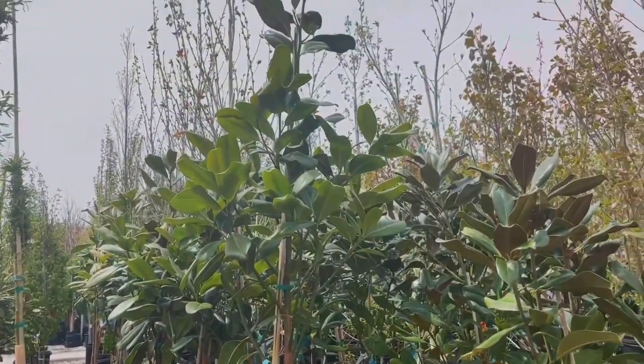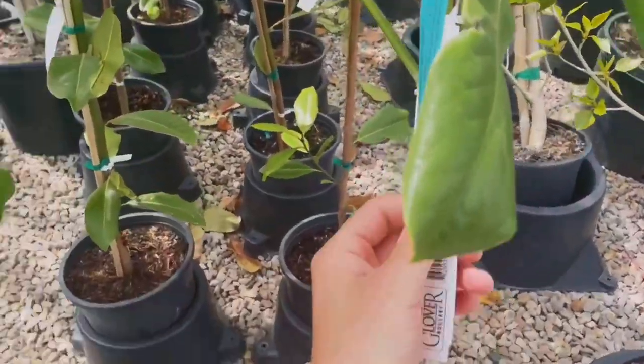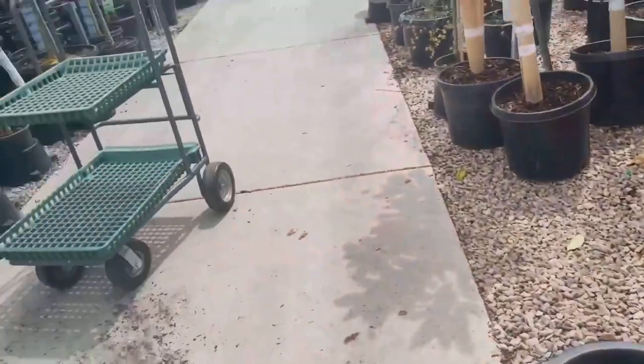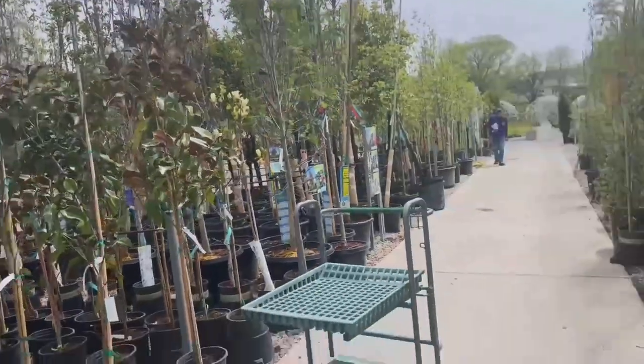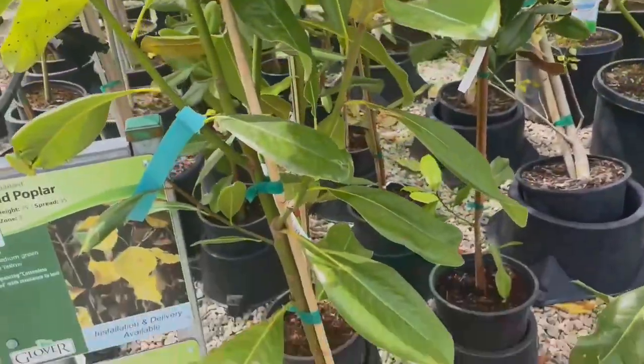I gotta get one of these. It's awesome. I'm gonna try to get one of these — it's like a little tropical.